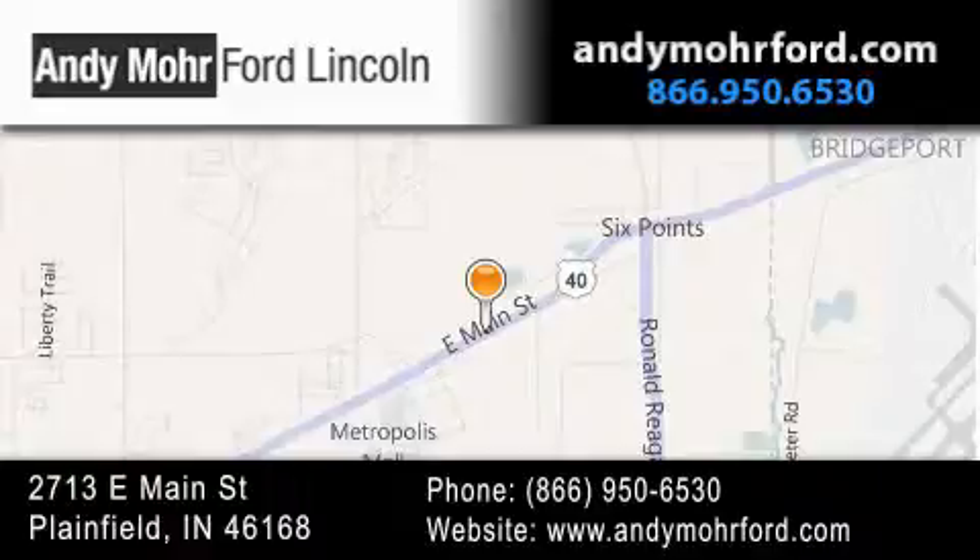Get new car pricing and receive free, no-obligation price quotes. Stop by and visit us today at 2713 East Main Street in Plainfield, or see us online at AndyMohrFord.com.